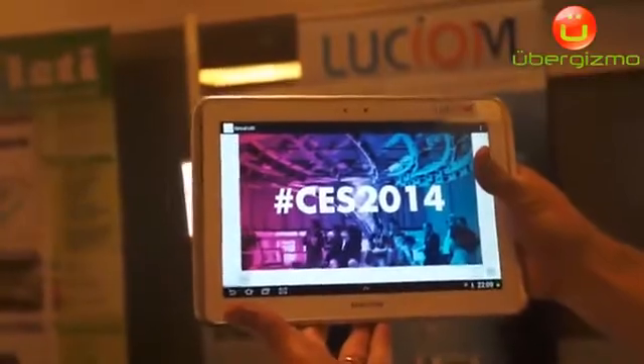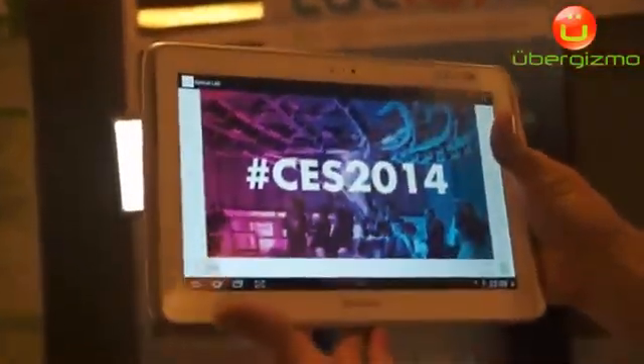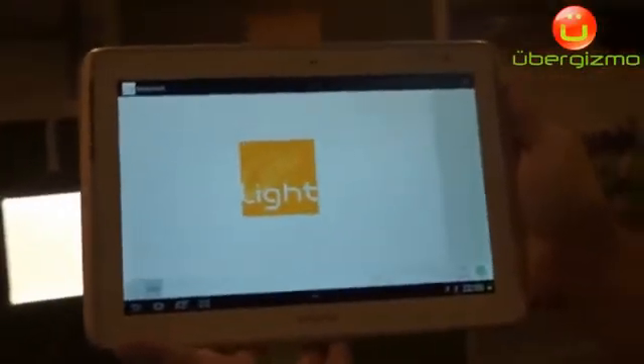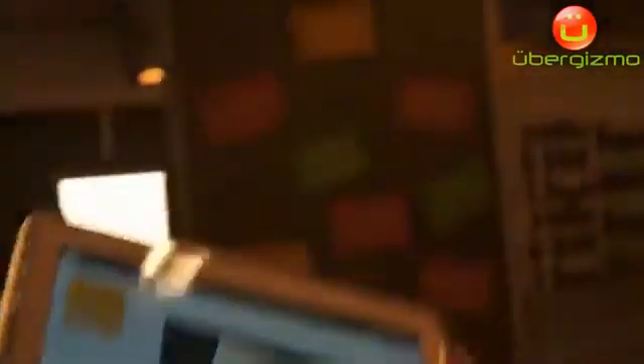In the same way, if I point the tablet in this direction, I get information. If I point it there, I get another information. So these are two applications that can be used in a museum or for indoor positioning.